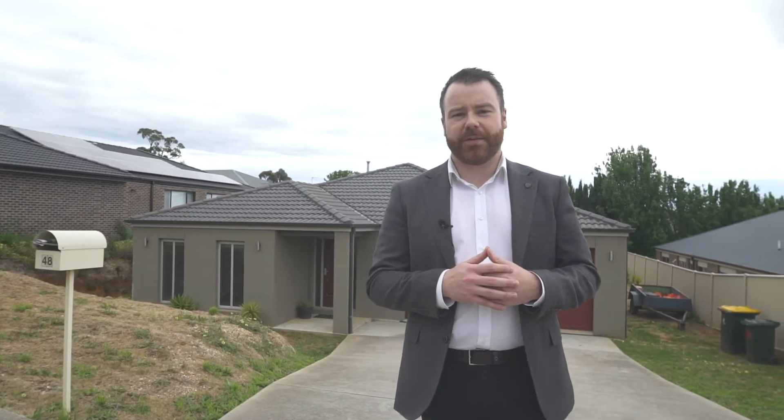This one is sure to be popular, so give Kiara and myself a call to arrange a time for your private inspection.